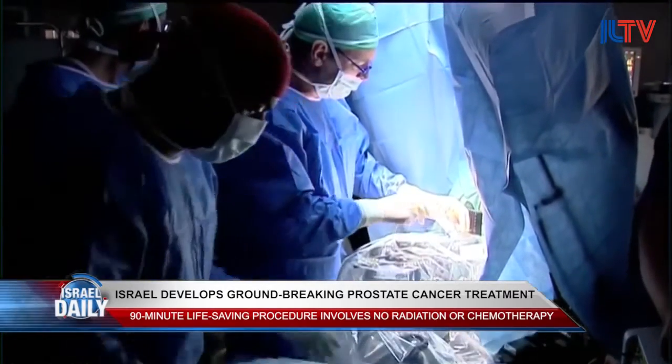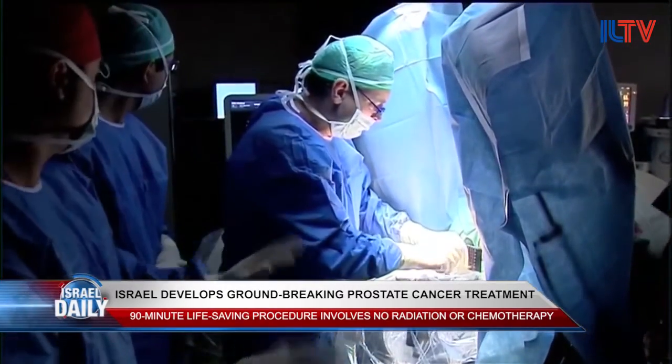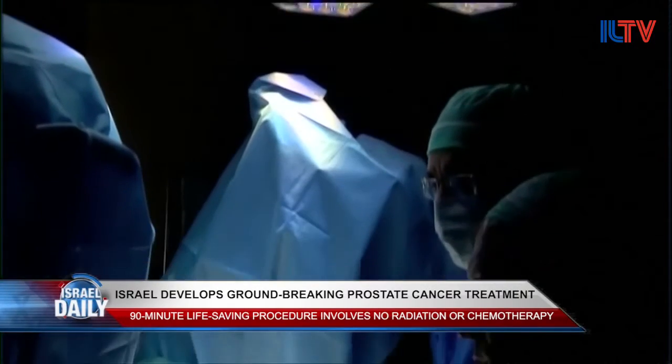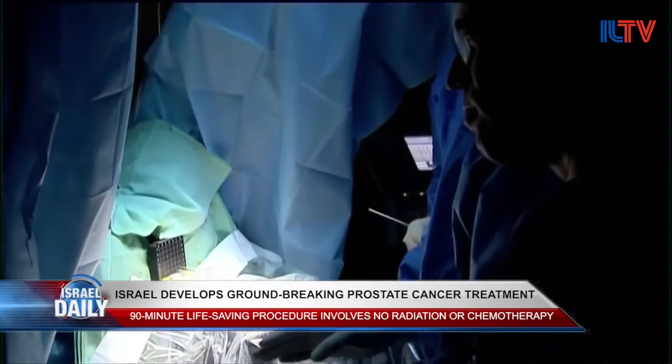It looks like scientists may even be able to apply the amazing treatment to other cancers. This local treatment will allow us to find a solution to those cancers that are found at an early stage and currently are met with quite aggressive treatment methodologies, which prevents patients found at that stage from utilizing the full power of these methodologies.